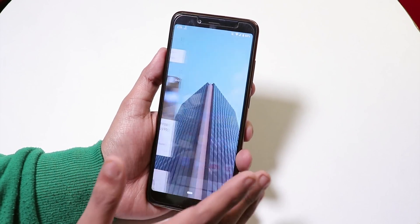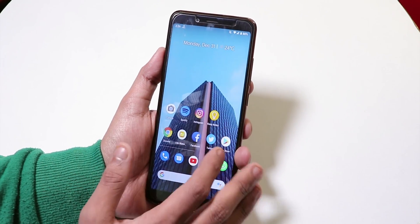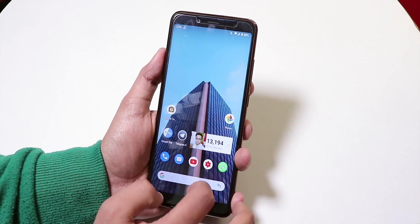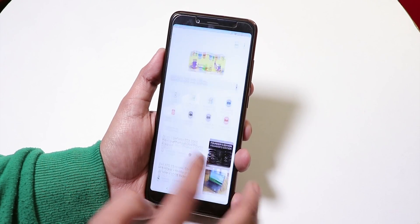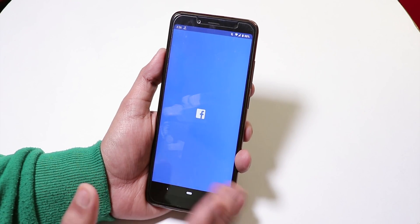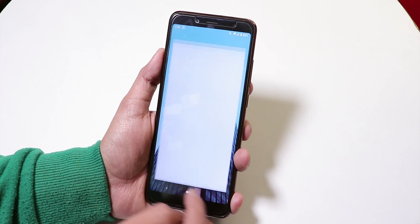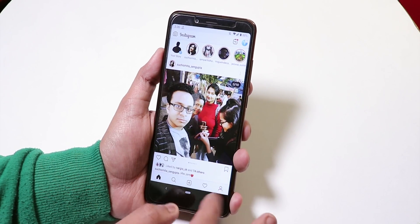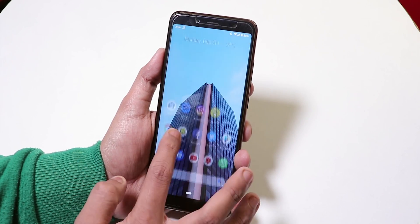Over here to the left we have the Google Now cards. The ROM feels very smooth — everything feels literally like a Google Pixel device experience. The app open-up animations are literally smooth, it feels quite buttery. All the apps open quite fast and the animation is pretty smooth with no glitches at all. Let me open some more apps like YouTube.